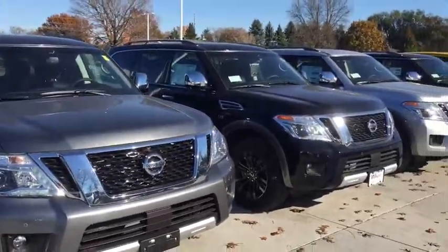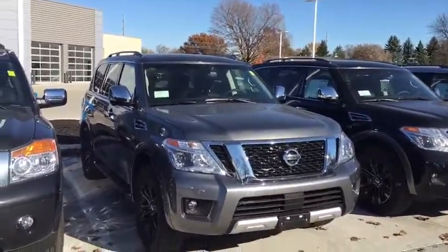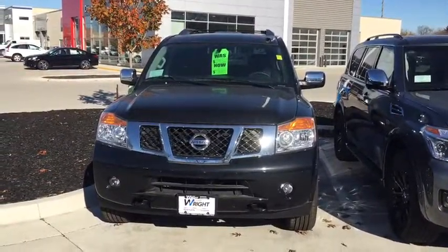This is Kevin Carter over at Daybright Nissan Subaru showing off 2017 Nissan Armadas. Here's the Gun Metallic model that I have, and you can see it's absolutely beautiful. I also have one remaining 2015 Nissan Armada brand new.